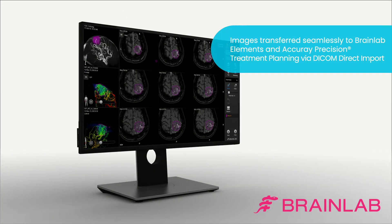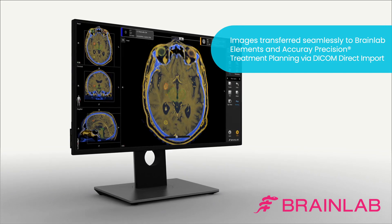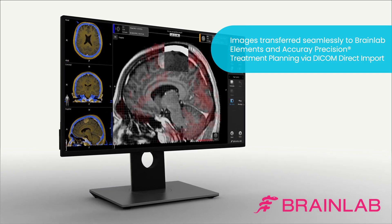After images have been acquired, they can be seamlessly transferred to the IDMS Data Management System, ready for use in BrainLab Elements and the Accuray Precision Treatment Planning System.